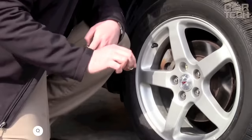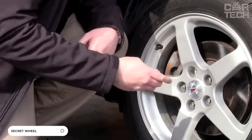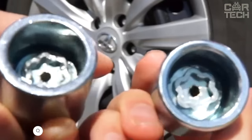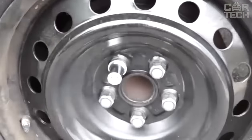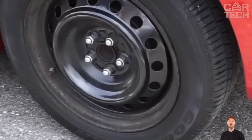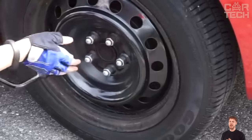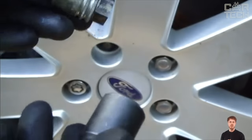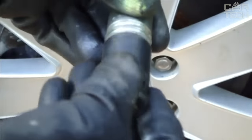Stealing wheels from cars, especially with beautiful and expensive alloy wheels, is a lucrative business. That's why there are many thieves in the yards at night who do not mind getting someone else's wheels. In order not to leave robbers a chance, it is worth installing secret bolts on the wheels. They can be unscrewed only with your key, which comes in the kit. The bolts are black and come with four bolts and a key nut.